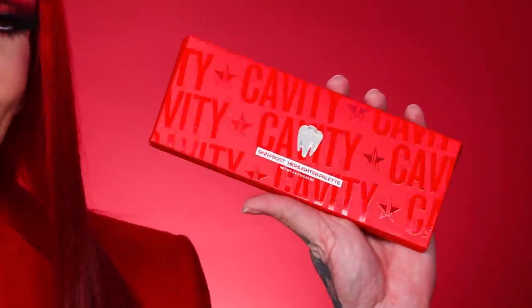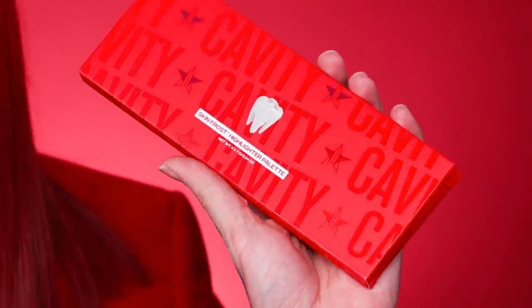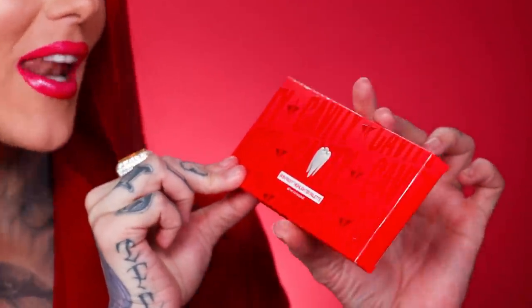Now let's get into another new moment. I wanted to create a highlighter palette back in the day when this first collection launched and we couldn't do it from time restraints and budgets. Things were a lot different back then. So I'm very, very excited to introduce the — BAM! — the Cavity Skin Frost Highlighting Palette. The packaging alone, I'm obsessed with how it looks, but wait until you see the inside. This is a Skin Frost Highlighting Palette and the highlighters are like blushes — they're unbelievable. It does come with four shades.